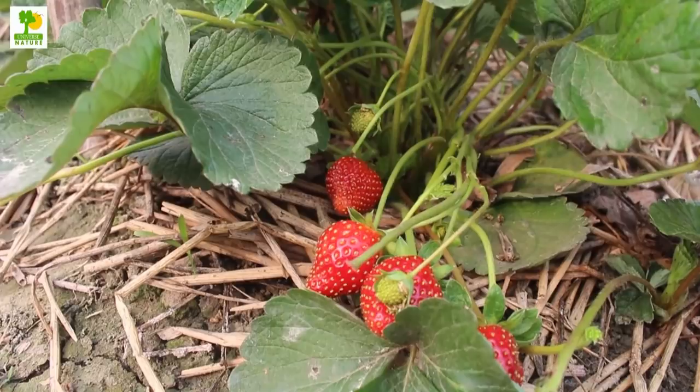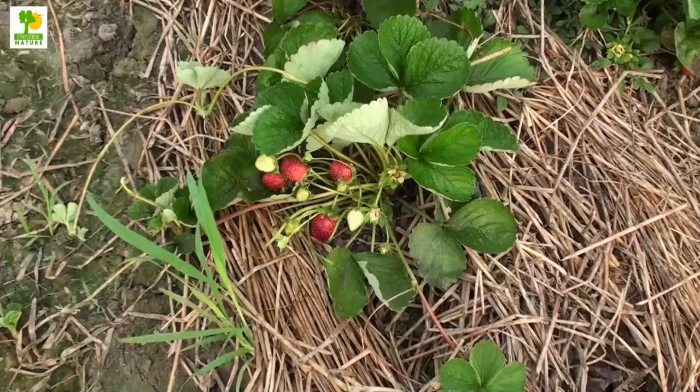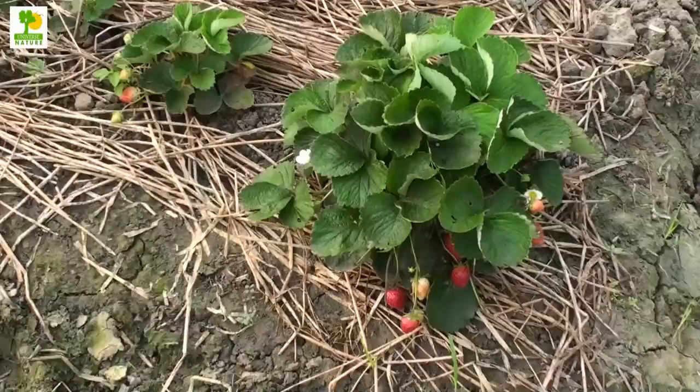It is an annual herb which bears the red colored berry. It is normally grown in colder regions. With the advancement in technology, you can find many higher-yielding varieties which can be grown in diverse regions of the world.